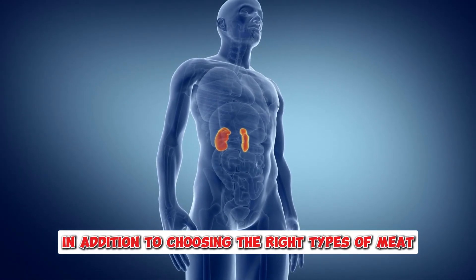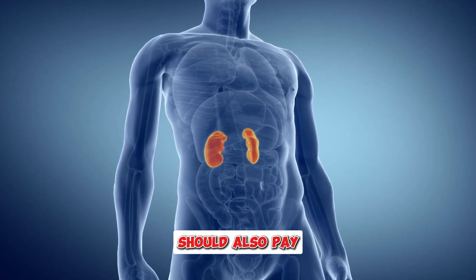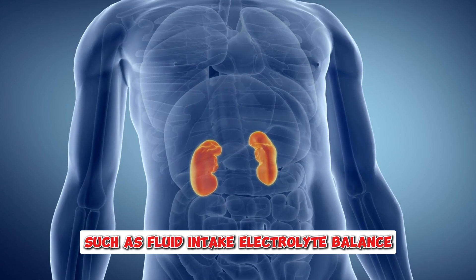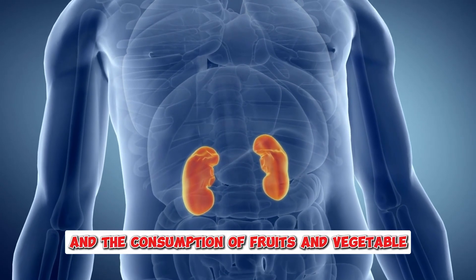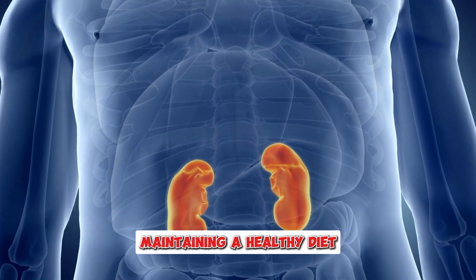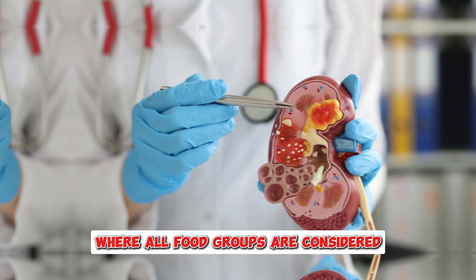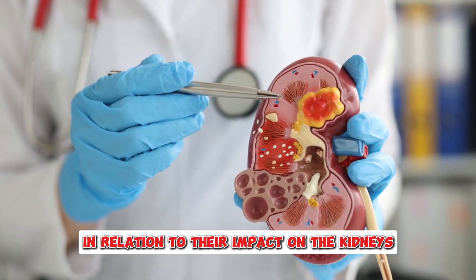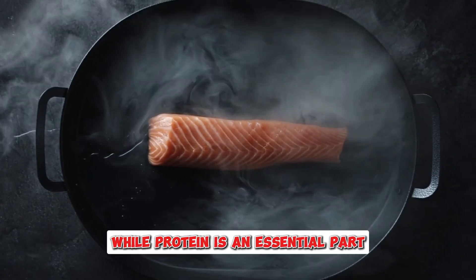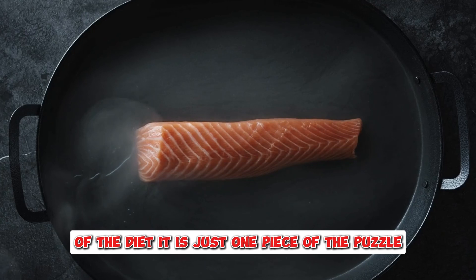In addition to choosing the right types of meat, individuals with kidney disease should also pay attention to other aspects of their diet, such as fluid intake, electrolyte balance, and the consumption of fruits and vegetables. Maintaining a healthy diet that supports kidney function requires a holistic approach where all food groups are considered in relation to their impact on the kidneys. While protein is an essential part of the diet, it is just one piece of the puzzle when it comes to managing kidney disease effectively.